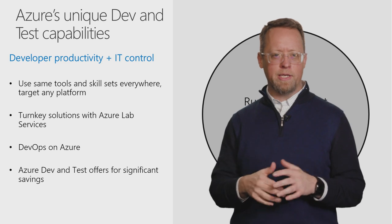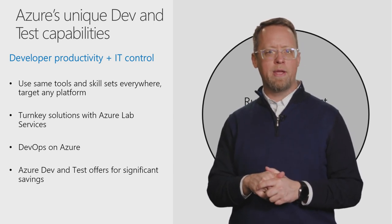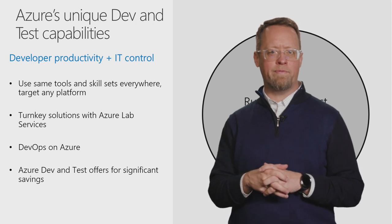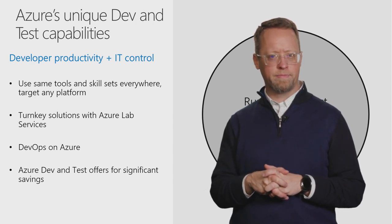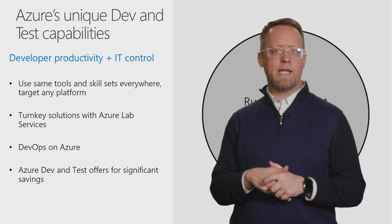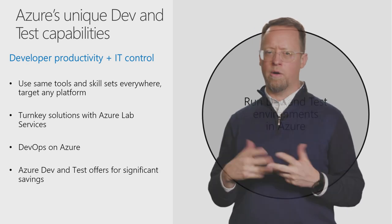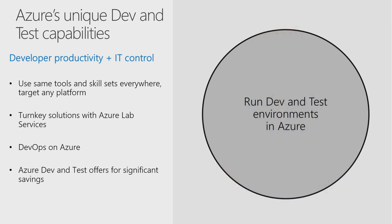Azure is uniquely positioned to address these variable infrastructure needs, and at the same time, provide for a robust development platform. When it comes to tooling, bringing dev and test from your existing data centers to Azure is easy. Our support for tooling is consistent across on-prem, in your data center, or in Azure Stack, in the cloud, Azure, or both.